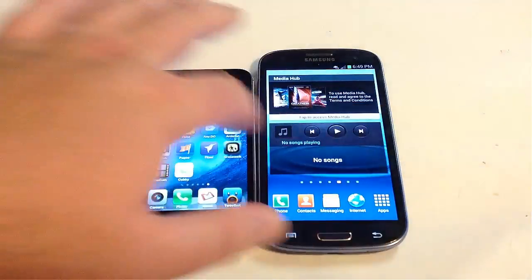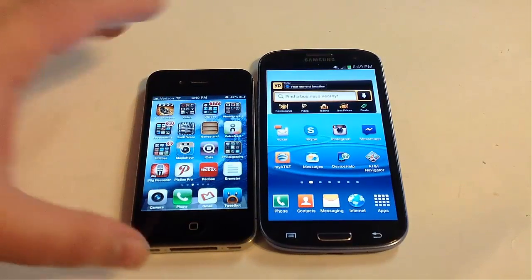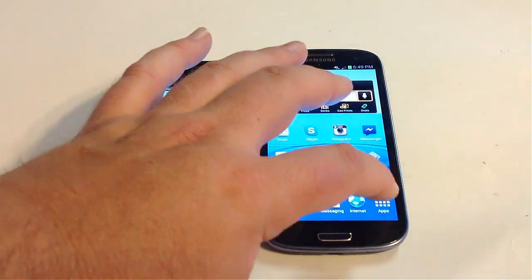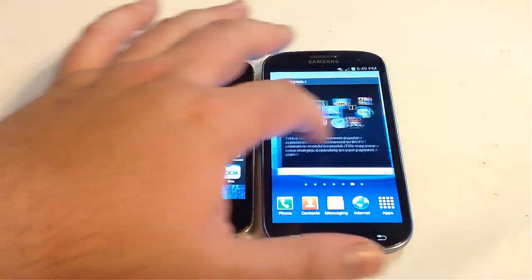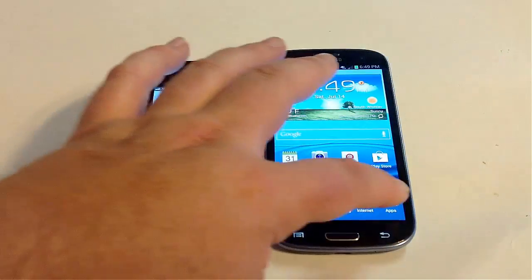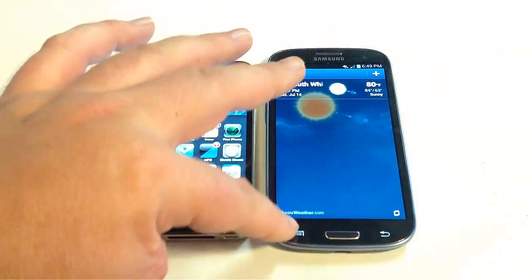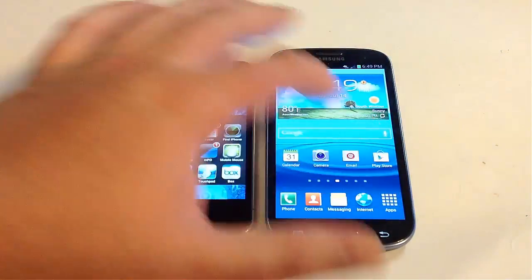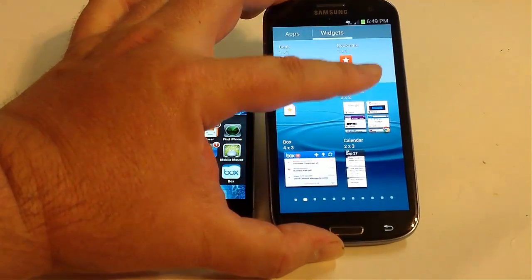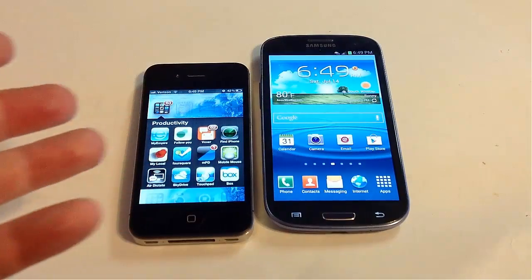When it comes to screen movement and speed, both phones are very fast — the processors are really fast. With the iPhone 4S you're pretty much limited to icons and folders. With the Galaxy S3 you can use different widgets and apps you can put into the system — you've got apps, folders, and a widget area where you can create all sorts of different widgets and put them on your screen.